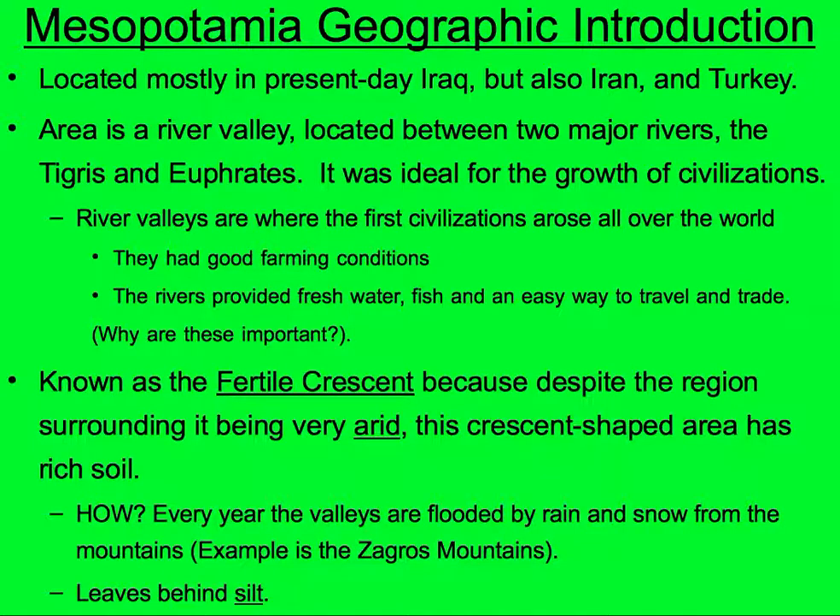Why are these important? Please write in why: good farming conditions and fresh water. It was known as the Fertile Crescent because, despite the fact that the surrounding region was very arid, this crescent-shaped area has very rich soil. Every year, the valleys are flooded by rain and snow from the mountains — for example, the Zagros Mountains to the north — and when the floods recede, they leave behind silt.